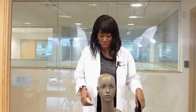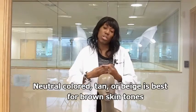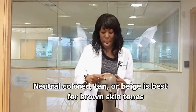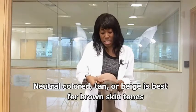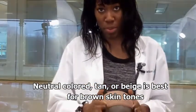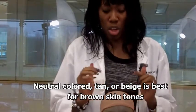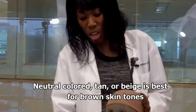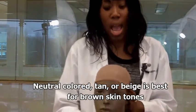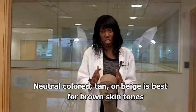The next color I'll bring up is a neutral, more tan color. There are two types of tan colors, but I like this one because it looks realistic for the color of a scalp. You want a realistic looking scalp. This color is okay and can work for any complexion, in my opinion, because it's a natural looking scalp color.